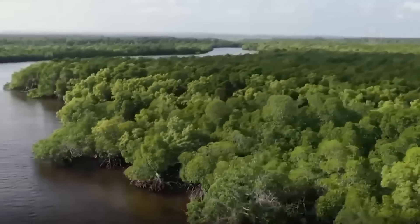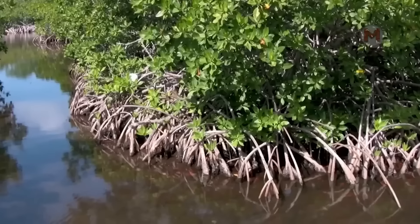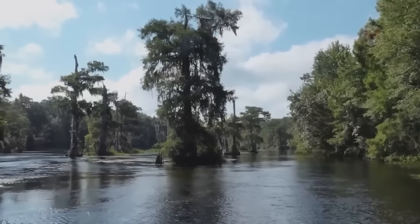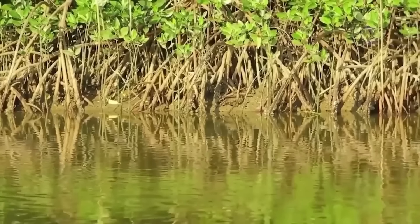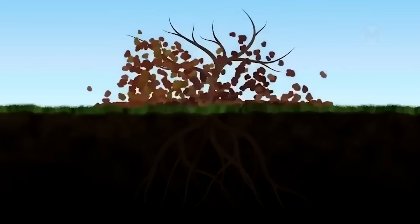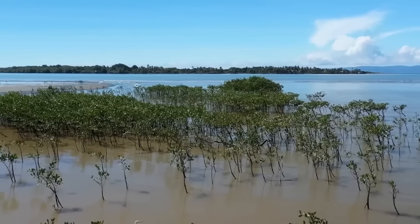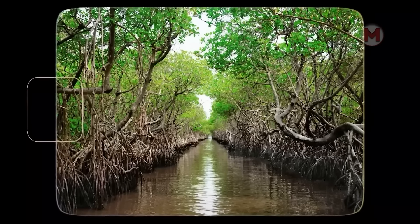Did you know that mangroves are entire ecosystems capable of surviving where other plants would not even dream of being? Growing at the intersection of land and sea, mangroves take root in saltwater, creating labyrinths of roots that hug the shores like arms. They not only help trees to stand steady among the tides, but also serve as a shelter for many marine animals. They are the real heroes of the carbon balance, absorbing carbon dioxide much more actively than tropical forests — fighting climate change every day, strengthening our shores and purifying the air. It is not surprising that mangrove forests are called the lungs of the planet.